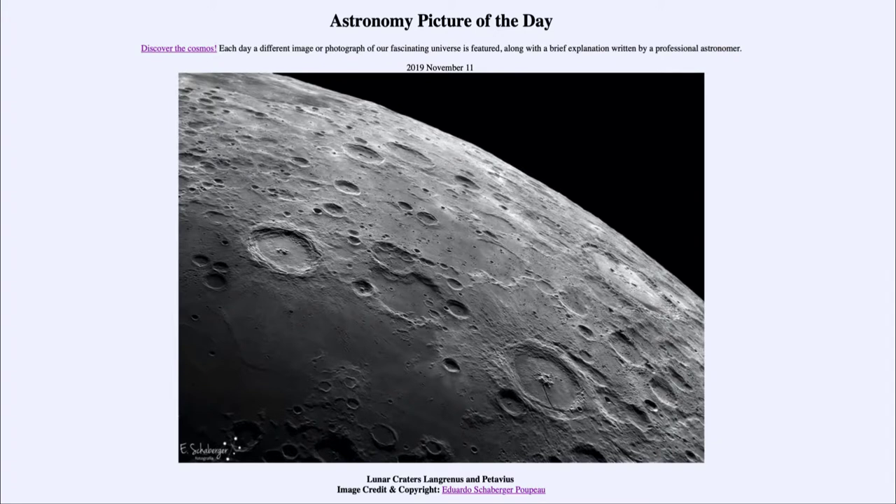We can also tell by looking at what is on top of one another. Craters that overlap another one — for example, some of the small craters we see within Patavius — have to be much younger; they could not have existed before, because the formation of Patavius would have wiped them out. So we can look at features that are overlapping each other, and whatever is on top must have formed more recently.